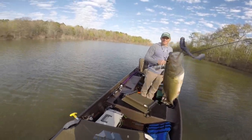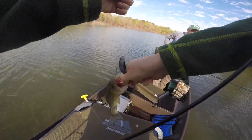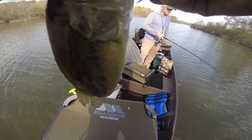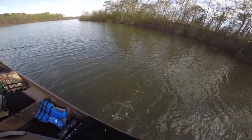Right as I turned the GoPro off I got a fish — a little largemouth. Good job, buddy!